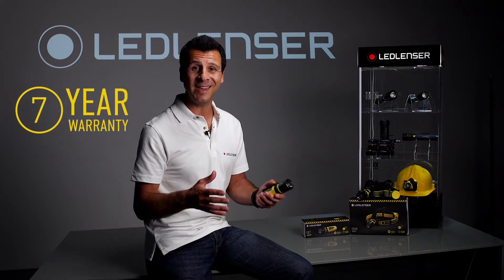And as with all LED Lens' products, you can rely on our industry leading 7 year warranty. To see these and all of our other lighting solutions, please visit our website. Thank you.